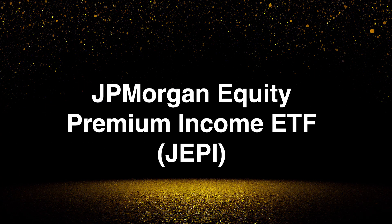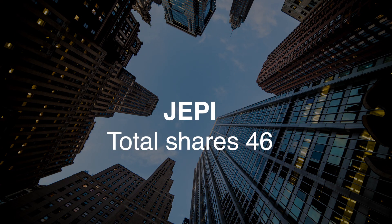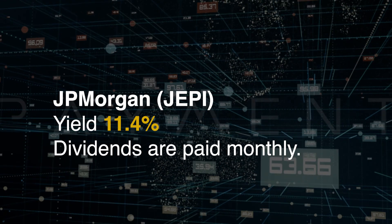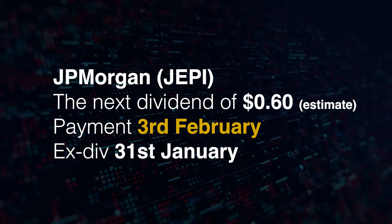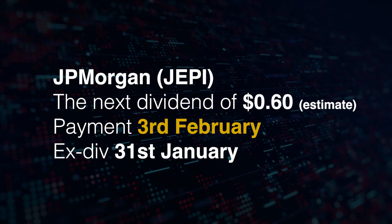First up is JP Morgan Exchange Traded Fund Trust, ticker symbol JEPI. I purchased six shares at $54.63 for a total of $327.82. Adding again this month, this now takes my total shares to 46. I am targeting 100 shares — there's still a way to go. The yield is currently 11.4% and dividends are paid monthly. The next dividend is paid on the 3rd of February and the ex-dividend date cutoff is the 31st of January. The dividend has not been announced yet but based on the three previous months it should be around the 60 cent mark.